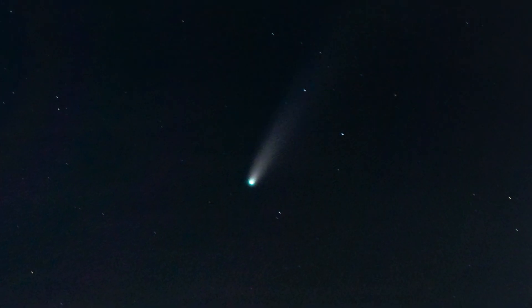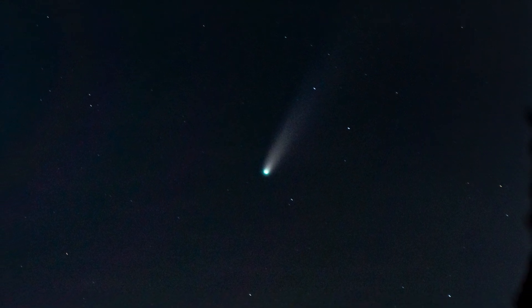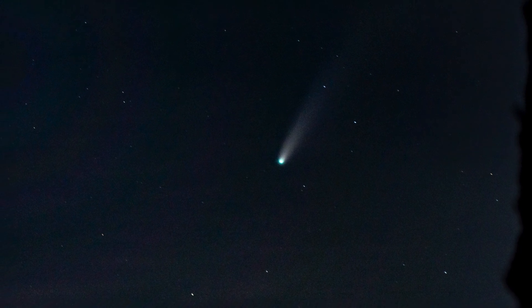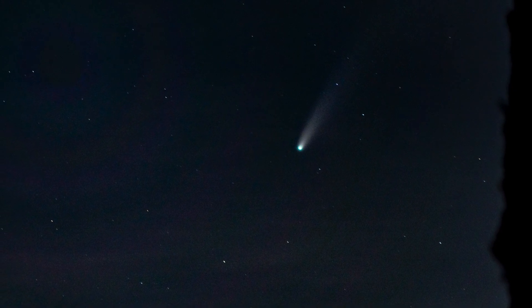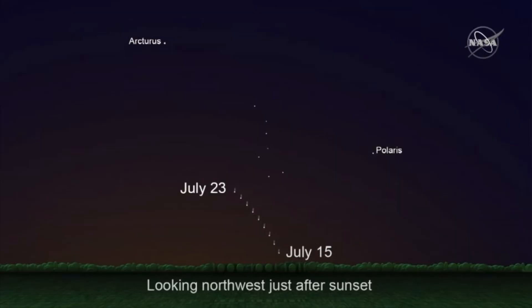2020 has been a very challenging year so far, making the newly discovered comet Neowise an especially bright spot in the sky. It won't return for another 68,000 years and can fizzle out at any second. Like me, you may have seen awesome pictures of the comet over Toronto, New York, Taipei, or Stonehenge.